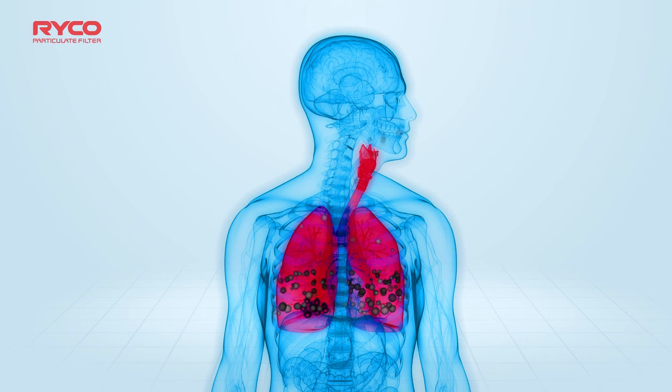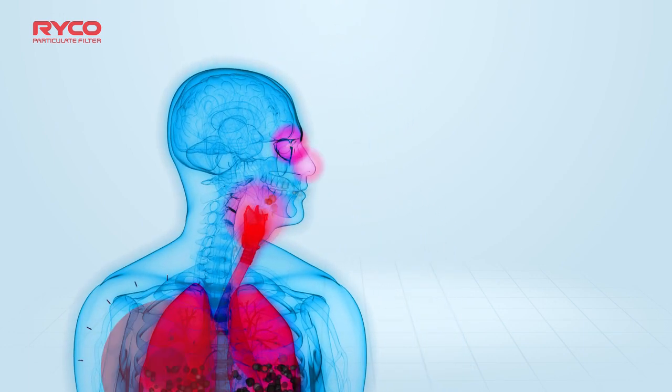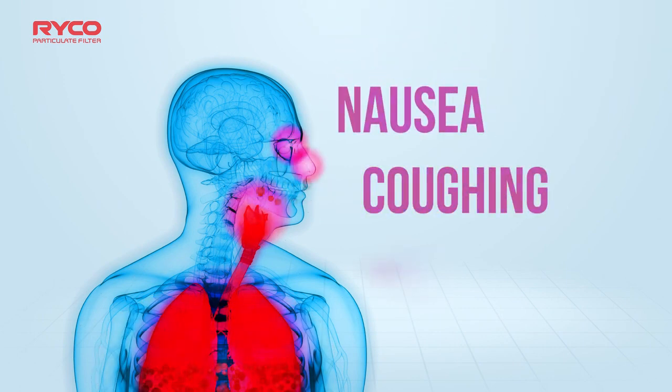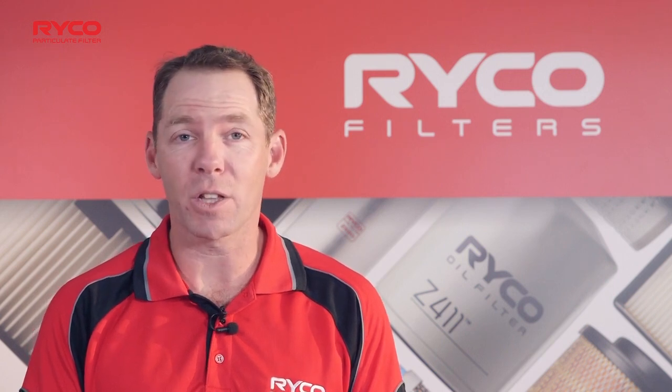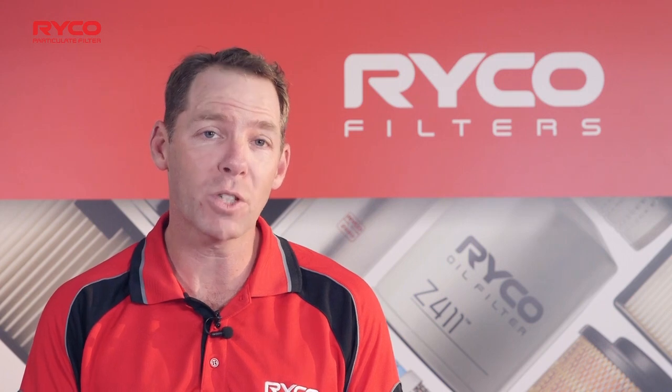This type of acute exposure may also cause irritation to the eyes, nose and throat, resulting in coughing, nausea or asthma. The global emission standards and government legislation are in place to keep vehicles clean and reduce hazards to our health.